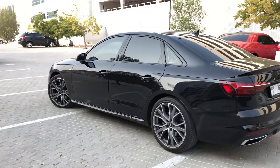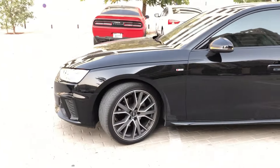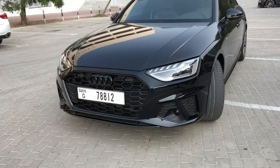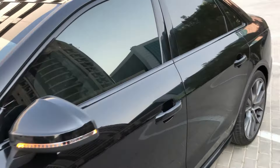Step inside the luxurious cabin and you'll be greeted by a refined interior that exudes comfort and modernity. Premium materials, meticulously crafted details, and advanced technology converge to create an atmosphere of sophistication. The spacious and ergonomic layout ensures both the driver and passengers enjoy every journey in unparalleled comfort.